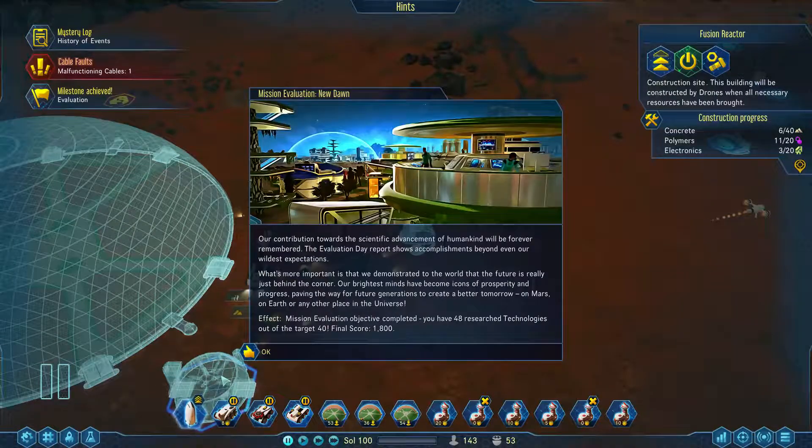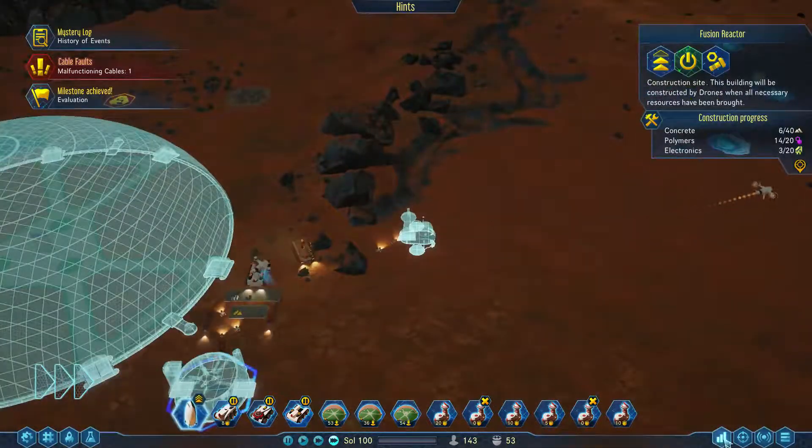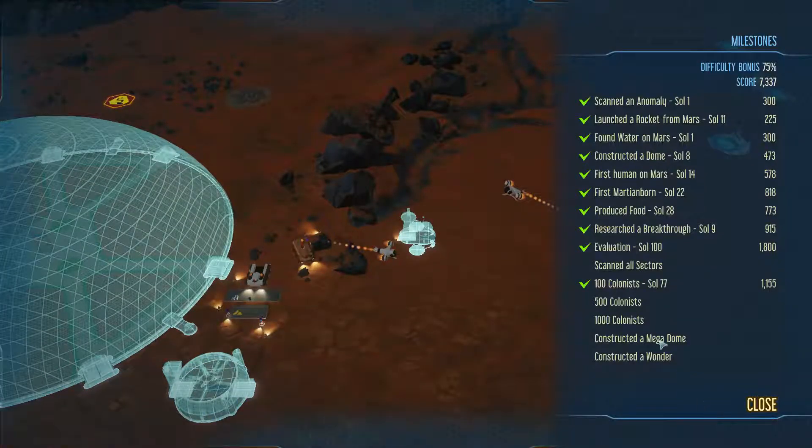Our contribution towards the scientific advancement of humankind will be forever remembered. The evaluation day report shows accomplishments beyond even our wildest expectations. We did it — we completed the evaluation, which is good. We managed a score of seven thousand seven hundred and thirty-seven. Scanning all sectors is on our list.